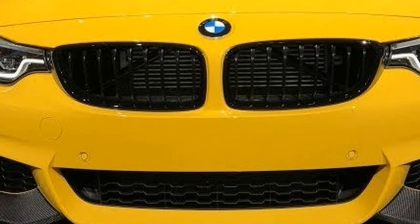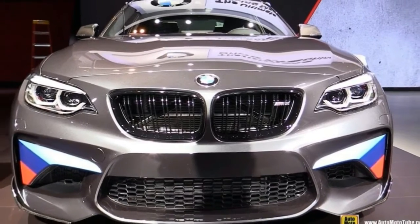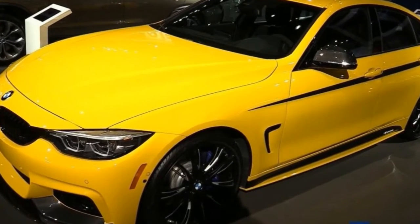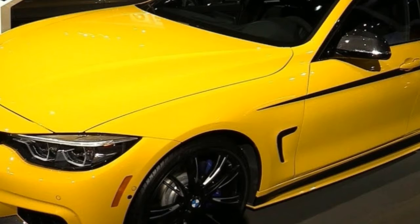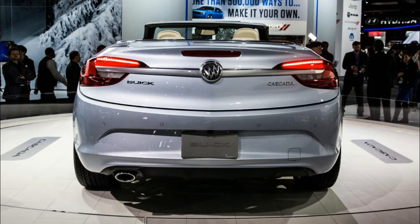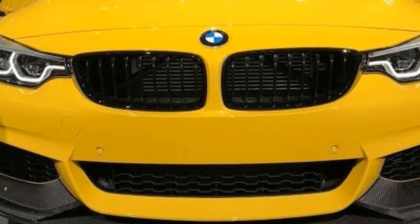Now comes word that the lineup will get a higher mileage diesel version for 2018 as well, the 540D. Although the report, confirmed by a company representative, provided no more details, it speculated that the 540D will be a U.S. version of the European 530D, which has a turbocharged 3.0-liter inline-6 diesel. The previous generation 5 Series had a diesel model,